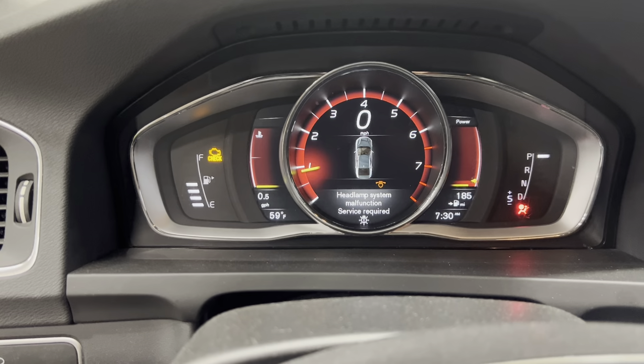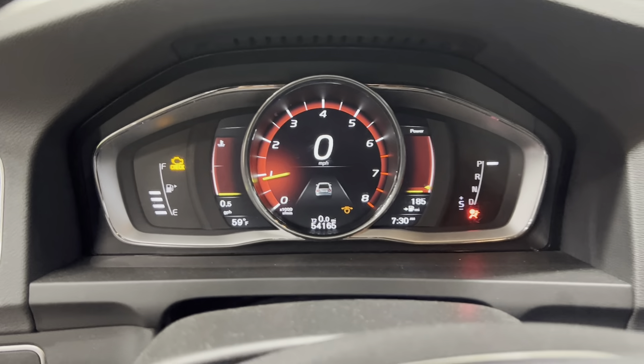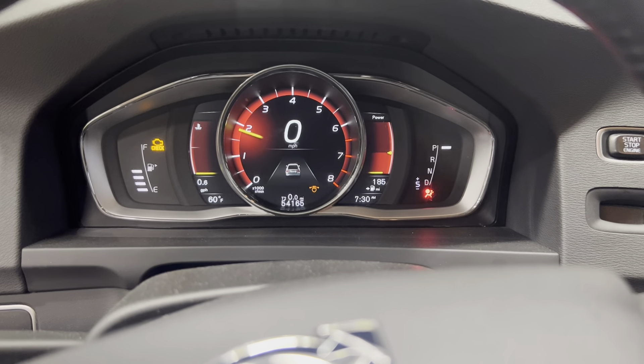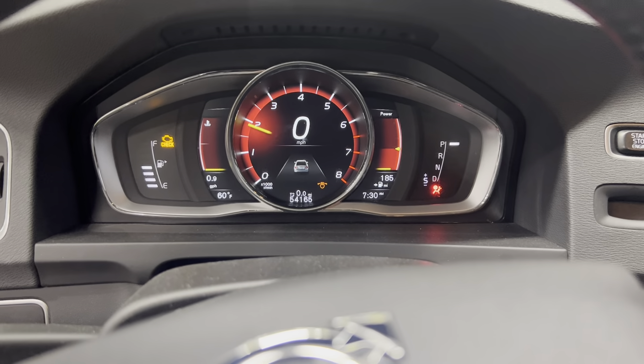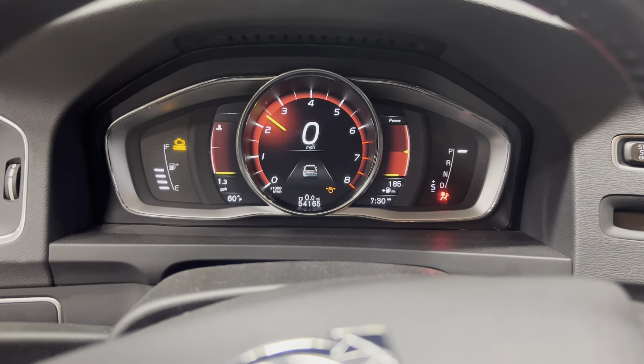Nice throttle response. Get you the mileage here — 54,000. Runs nice and strong.